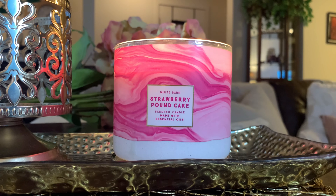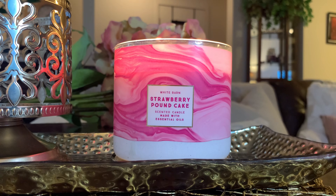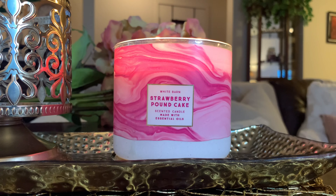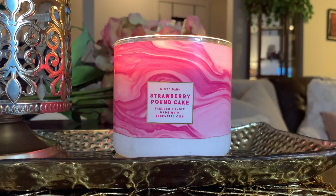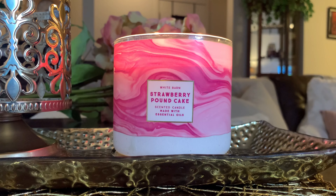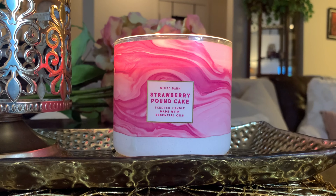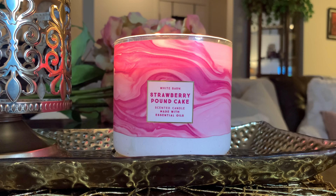Would I repurchase this candle again? Yes, absolutely. If you have not tried Strawberry Pound Cake and you like yummy bakery scents, give it a try — it's really, really good. It's just a really yummy, non-artificial strawberry, which I like about this scent. A lot of times strawberry scents can smell fakey; this one's not. You just get a really luscious, juicy strawberry with this whipped cream note — like a cool whip whipped cream note — with this really good pound cake shortbread note. It's very, very good. I think it's the perfect candle for right around Valentine's Day. The throw is there, the scent is there, so if you haven't tried it and you like bakery scents, definitely give it a try.